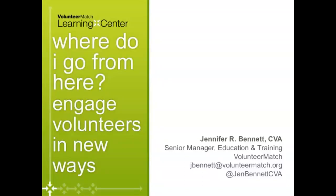Jennifer Bennett, welcome and take it away. Jennifer, I don't think you have audio going right now. Are you able to call in?